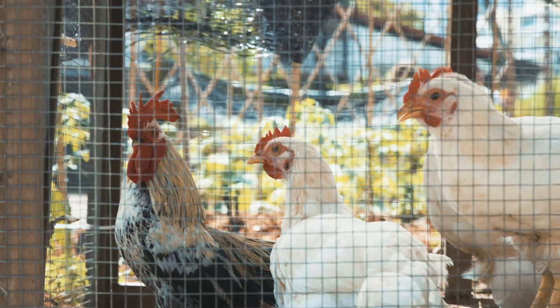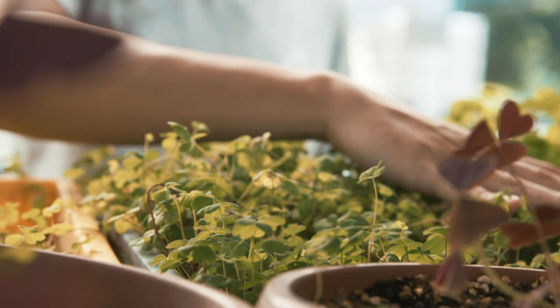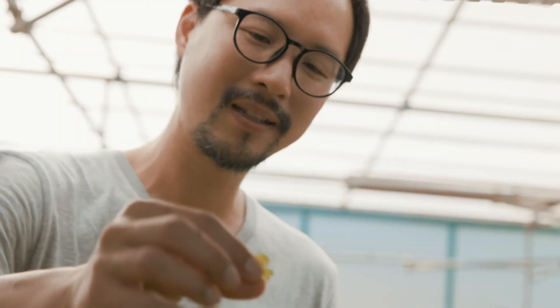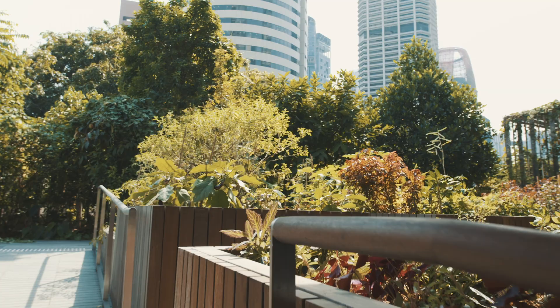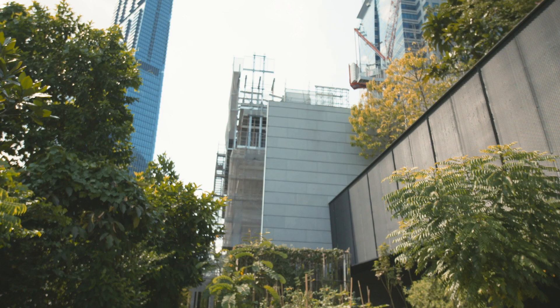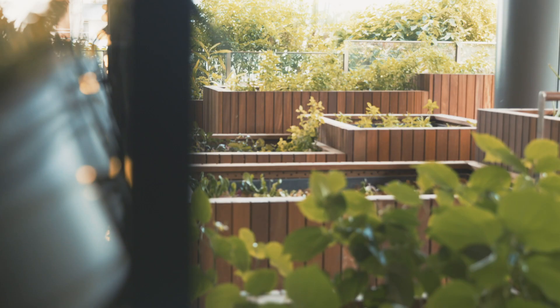We want to use urban farming as a way of helping people connect back to nature. What I found working in the gardens over the last seven years is the therapeutic effect of connecting with nature. When I found out that what we have done has allowed the government to think about urban farming differently and to change some of the policies they put in place for urban farming for the future, I think I've really reached my goal.